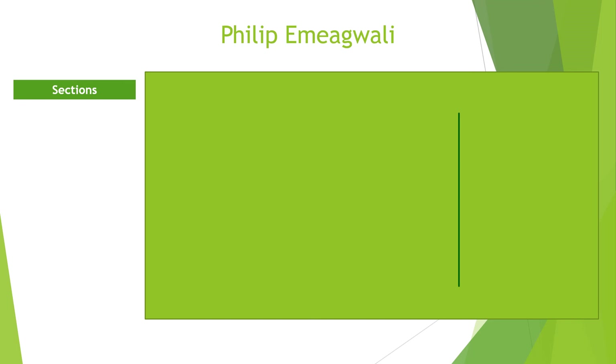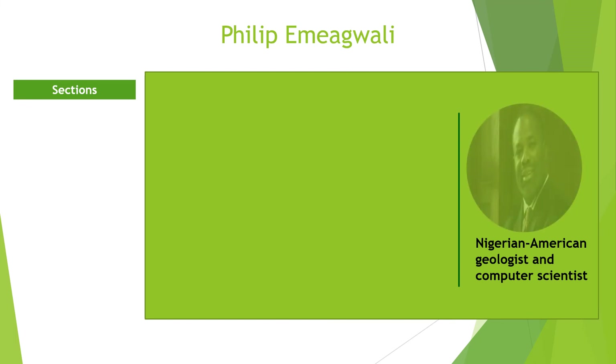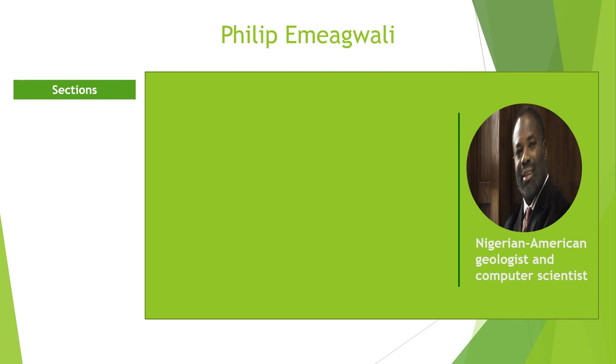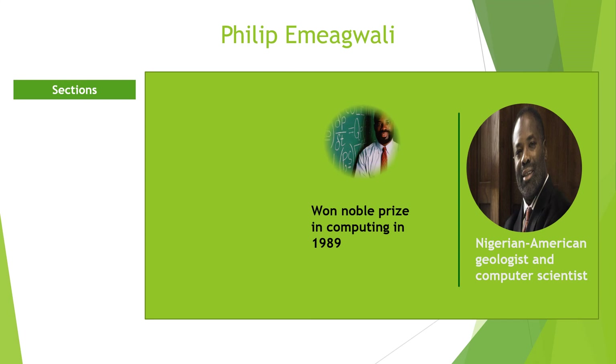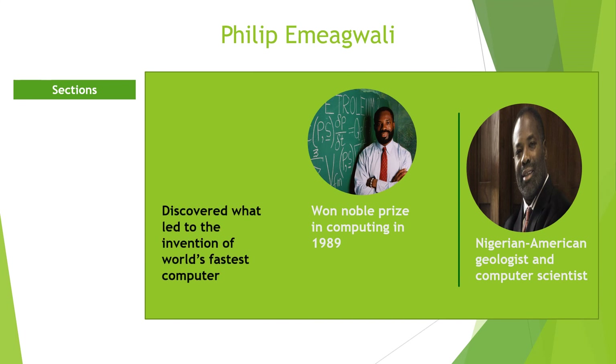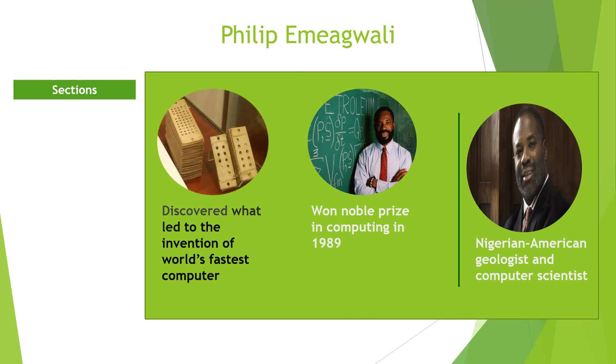Philip Emeagwali is a Nigerian-American computer scientist and geologist. He is popularly called the Bill Gates of Africa due to his contribution to the development of a supercomputer. His work with simultaneous calculations on connected microprocessors earned him a Gordon Bell Prize in 1989. The award from IEEE is considered the Nobel Prize in computing. He developed a system to hook up over 6,000 microprocessors rather than use eight expensive supercomputers to help analyze petroleum fuels.